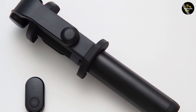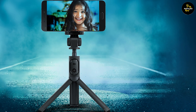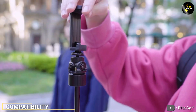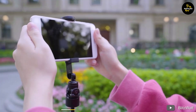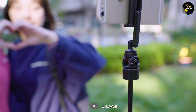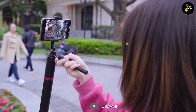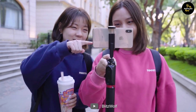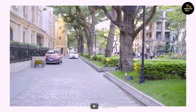Both options are foldable and easily portable, fitting into your bag or pocket effortlessly. Moving on to compatibility — one of the essential features of a selfie stick is its ability to work with various smartphones. The BlitzWolf selfie stick supports a wide range of devices including iOS and Android smartphones, using a standard 3.5mm audio jack connection, ensuring compatibility with most smartphones on the market.